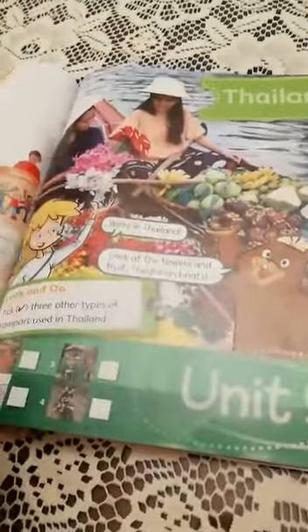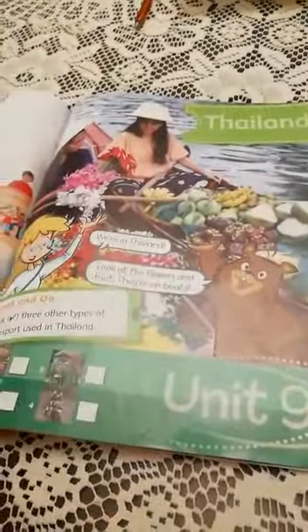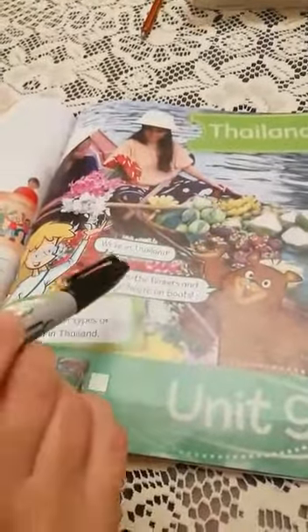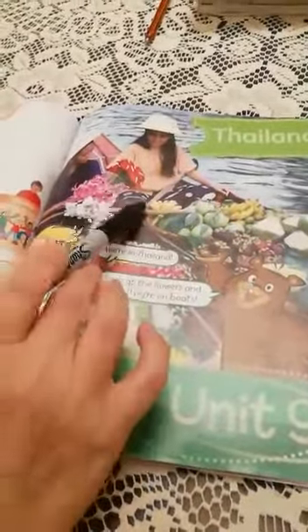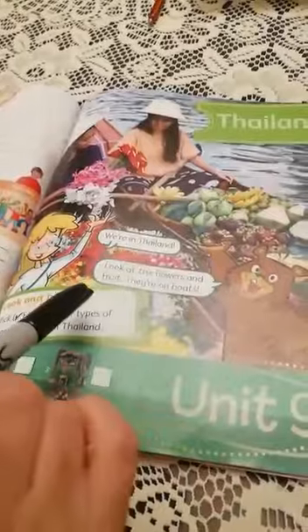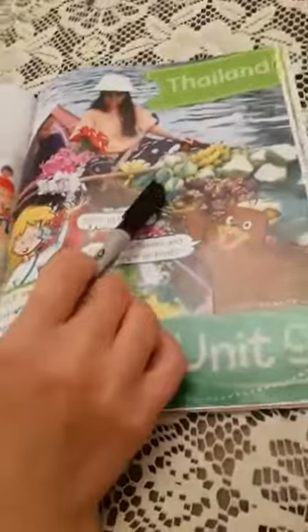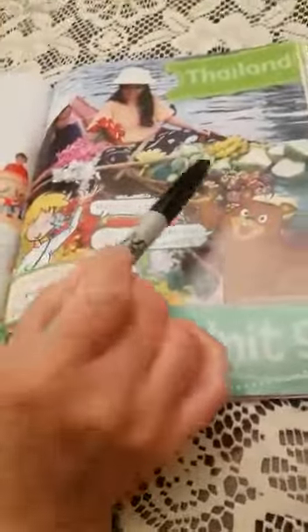Look at the picture. We have two girls on a boat in the sea. We're in Thailand. Look at the boat. The girls are carrying with them fruit and vegetables on the boat. The boat carries these two girls and also carries vegetables, flowers, and fruit.